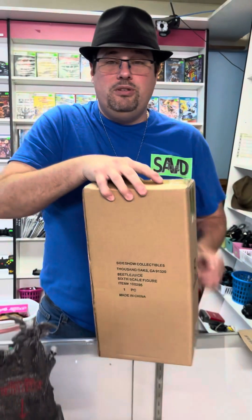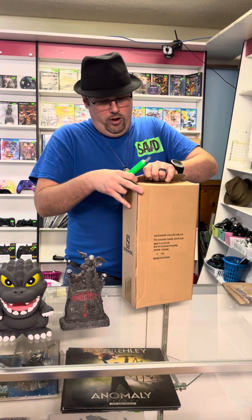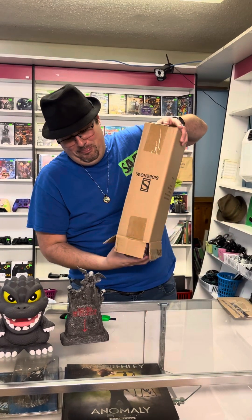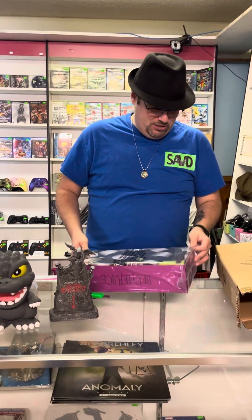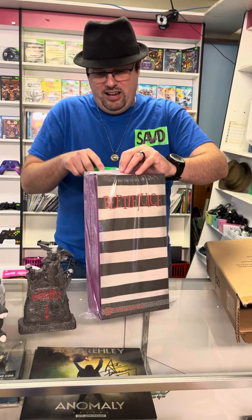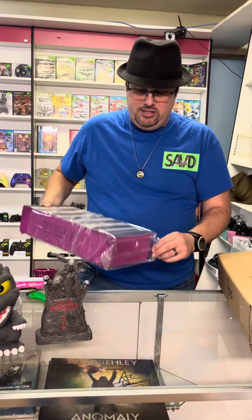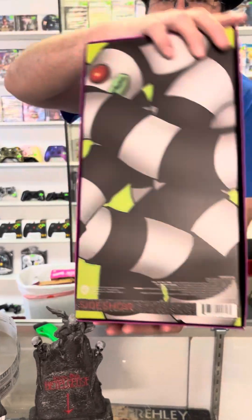Sixth scale — interesting enough, a sixth scale is 12 inches. I'm very excited about opening this guy up. Beetlejuice? Beetlejuice? Beetlejuice! It's brand new, Sideshow Collectibles. I almost just don't even want to open it, but you can't have a review without an open package. It's collector-friendly — it's just held shut by a piece of tape. You can always tell when it was sealed from the factory. Sixth scale Sideshow Collectibles Beetlejuice — artwork on the front, artwork on the back.